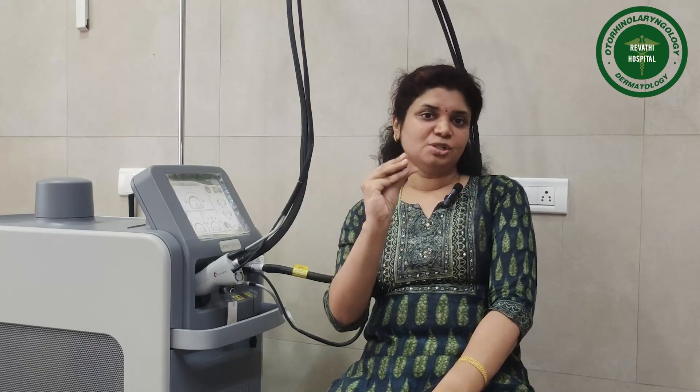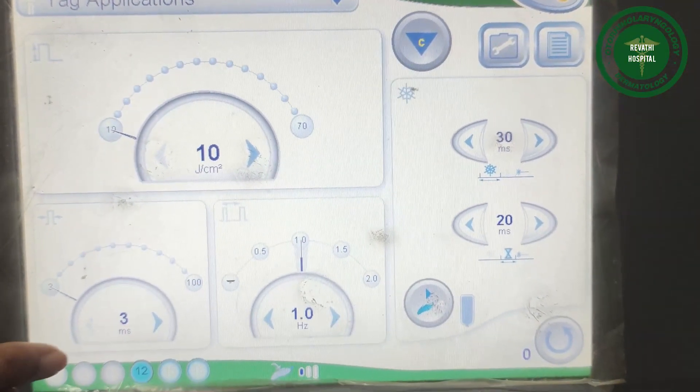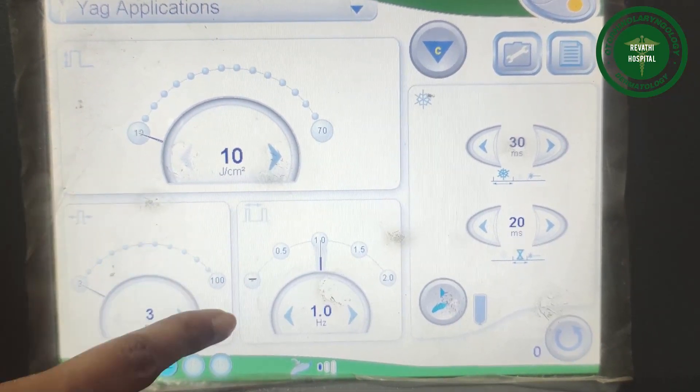Modern day lasers have a variable spot size. When you want to do an upper lip, you use a small spot size, whereas when you want to do larger body surface areas like the hands and legs, you make use of a larger spot size. The laser has a pulse width range of 3 milliseconds to 100 milliseconds.